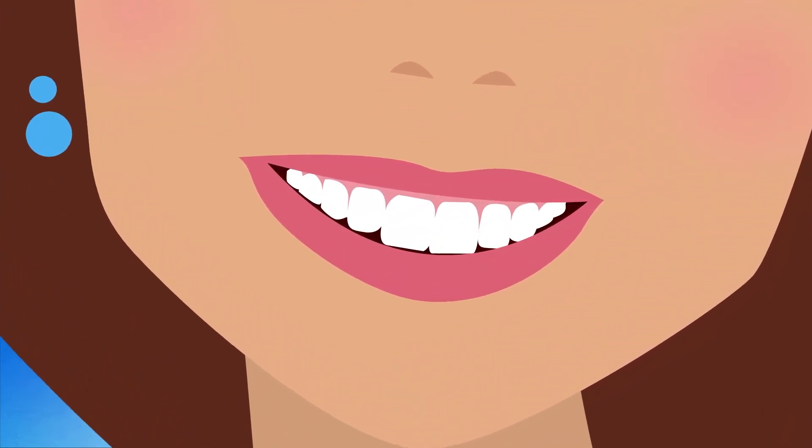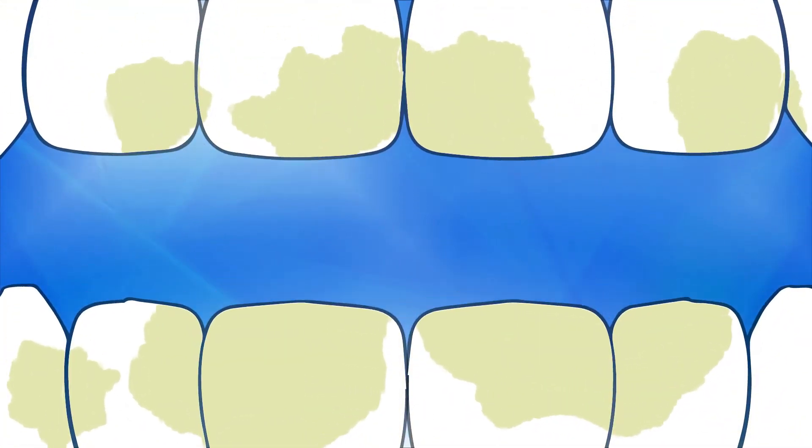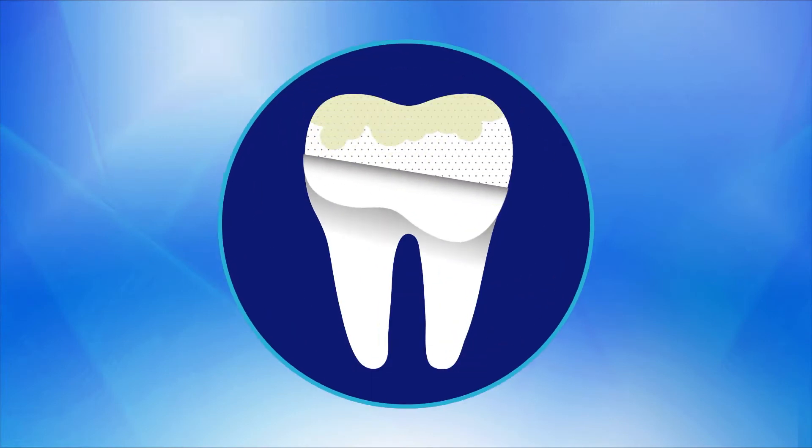Well, let's start with the stains. There are two kinds of stains: stains on the outer layer of the tooth, also known as extrinsic stains, and stains below the enamel, which are called intrinsic stains.